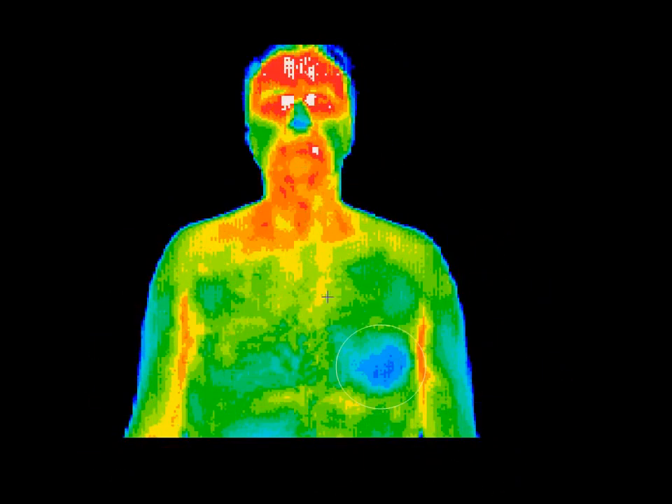The skin as an organ has specific regions called thermotomes that through the autonomic nervous system relate to every internal organ and structure. This patient has a hypothermic asymmetry over the left lower chest and has coronary artery disease. The decreased blood flow to the heart is reflected on this picture as the blue circle. He also has an abscess of the left fourth tooth as evidenced by the red and white inflammation around his mouth.